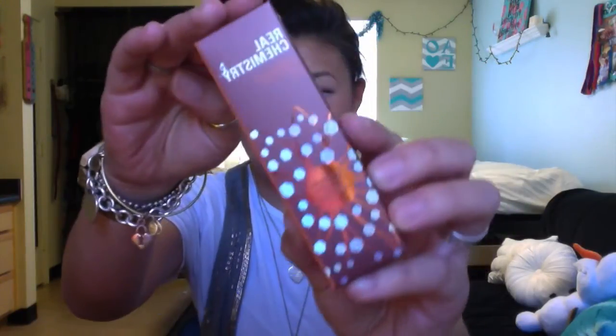The last product is the Real Chemistry Luminous Three-Minute Peel, which promises instantly smoother, brighter, softer skin. I've heard of this before and read good reviews on it, so I'm excited to try it. It's a pretty decent size — you'd probably get two to three uses out of it. It doesn't really smell like anything, at least from what I can tell.